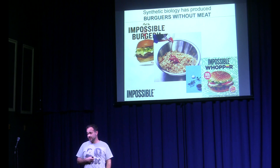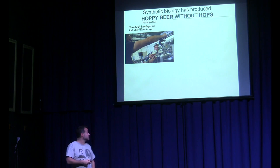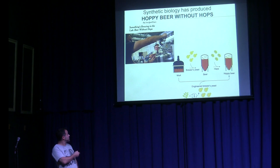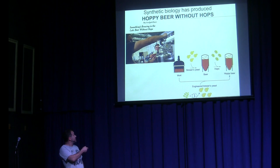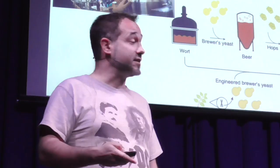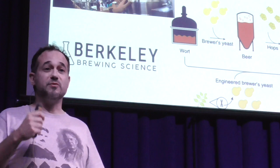Another example is creating hoppy beer without hops. Charles Denby, who I work with, along with Rachel, were able to create hoppy beer without hops. Traditionally you make beer by taking wort with barley, adding brewer's yeast which converts sugars to ethanol. If you want hops, you add them. What Charles and Rachel did was take the genes that create the hoppy flavor and put them in the brewer's yeast, so it creates both ethanol and hoppy flavor at the same time. You can contact them and get your own yeast to make hoppy beer at home without hops.